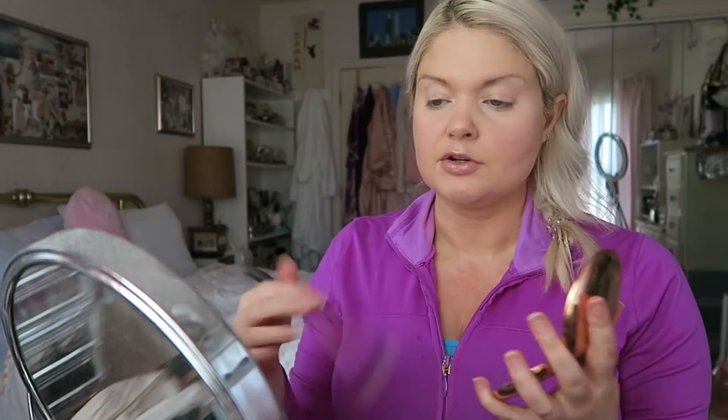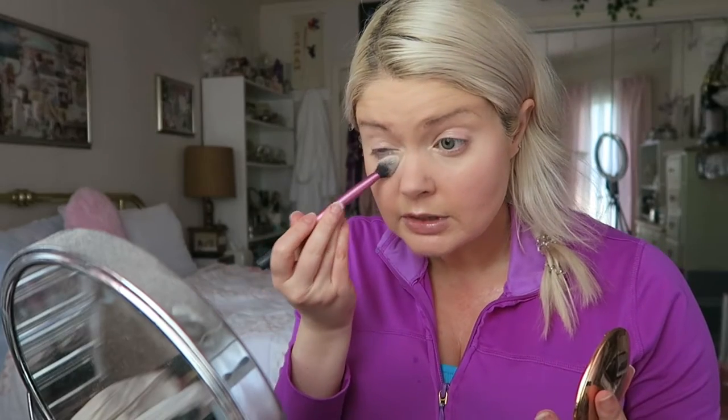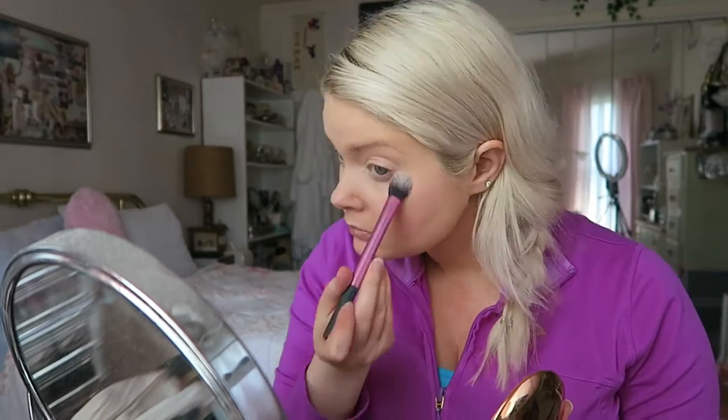I'm going to take some and put it under my eyes to set. So overall, minimal creasing under the eyes, I would say. Not getting quite as much as I sometimes do — sometimes powders just gather in your creases immediately, and this one isn't. And overall, I think it's giving a nice finish. We'll see how it holds up throughout the day.